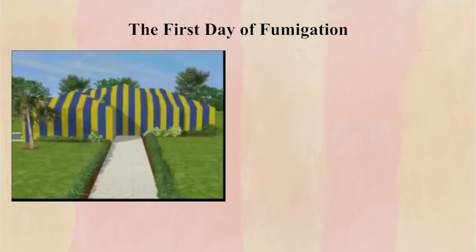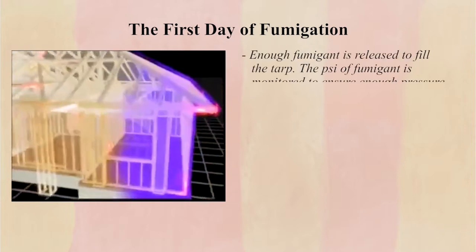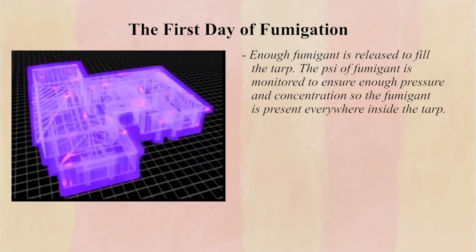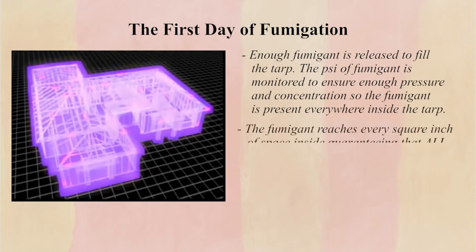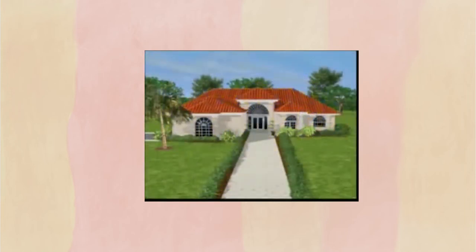On the first day of fumigation, enough fumigant is released to fill the tarp. The PSI of fumigant is monitored to ensure enough pressure and concentration of the fumigant is present everywhere inside of the tarp. The fumigant is contained by the tarp itself and not walls and floors, meaning that the fumigant reaches every square inch of space inside, guaranteeing that all termite colonies fumigated were eradicated, even those that would otherwise be inaccessible. The second day consists of beginning the process of exhausting the fumigant by a process known as capping.